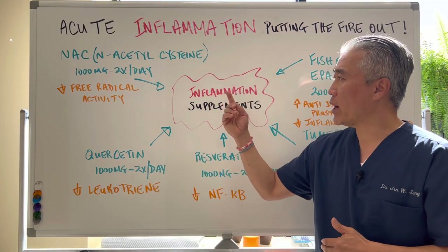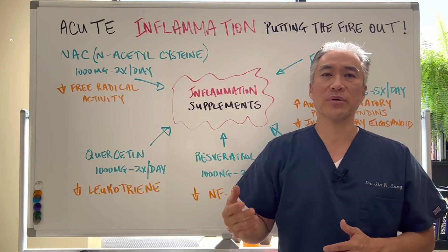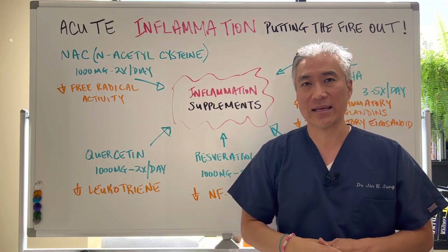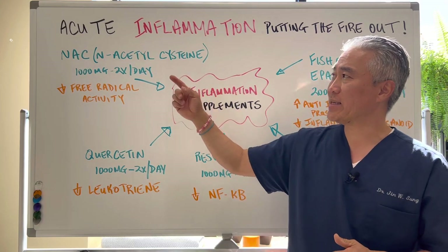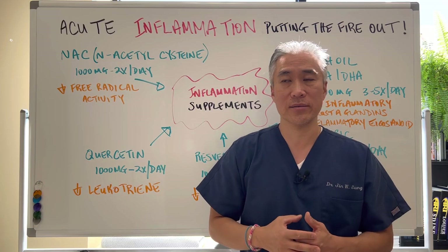Number one: NAC, or N-acetylcysteine. You can utilize 1,000 milligrams two times a day to decrease free radical activity. NAC is a precursor to glutathione and is a very important antioxidant.